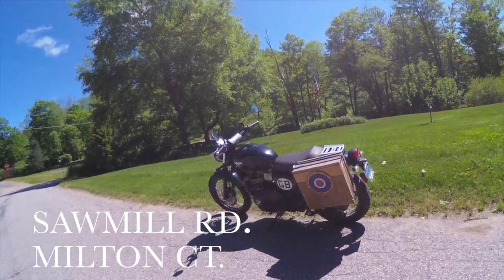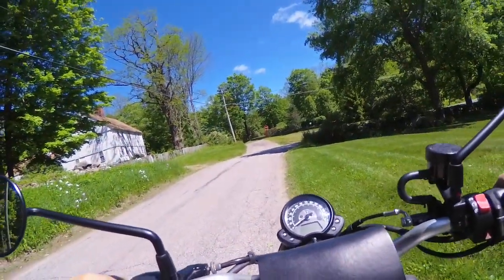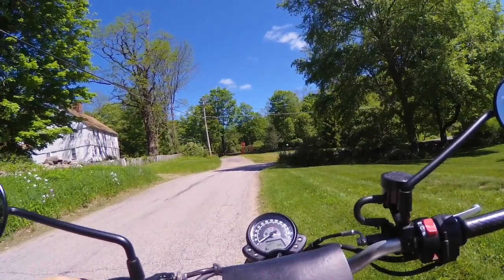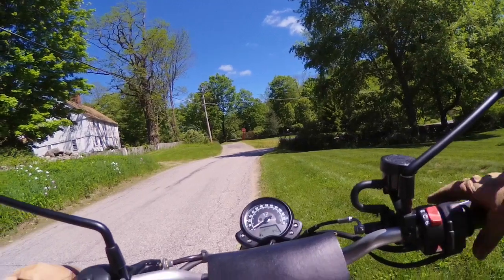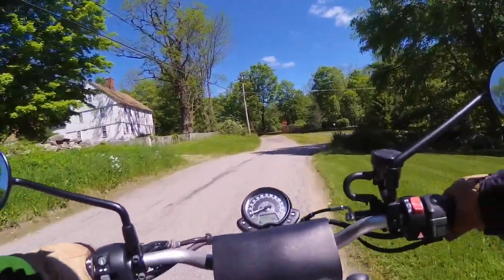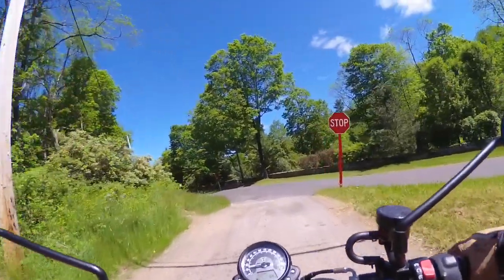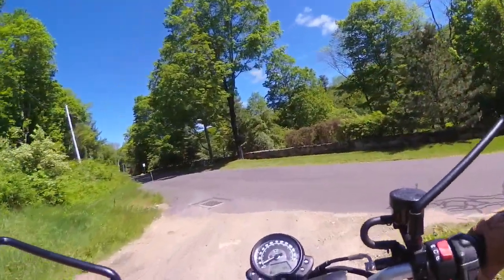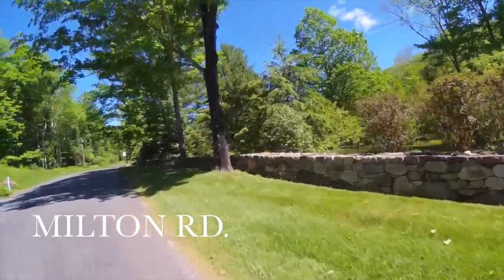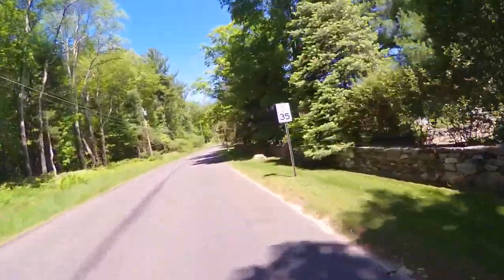Hello everybody, here we are on Sawmill Road in the Milton section of Litchfield, looking north. We're about to go on a ride through some of the most beautiful country you're ever going to see. We're going north from Litchfield into Goshen, then into Cornwall over two big hills — first Great Hill, then Cream Hill — and we'll come into Canaan and end at the village called Falls Village, where there's a wonderful motorcycle cafe called Toy Makers Cafe.